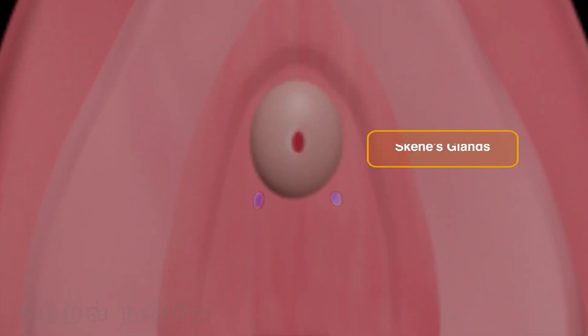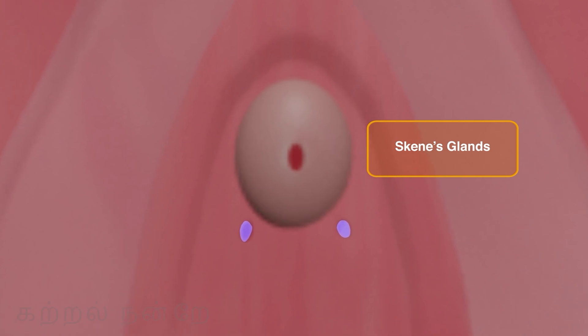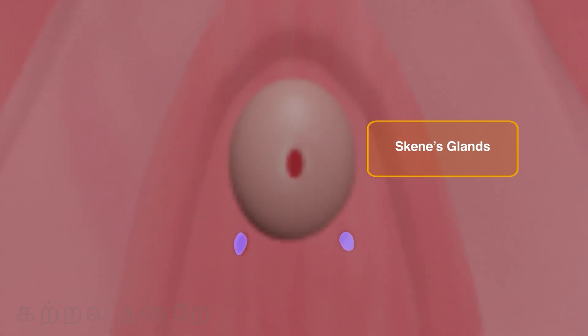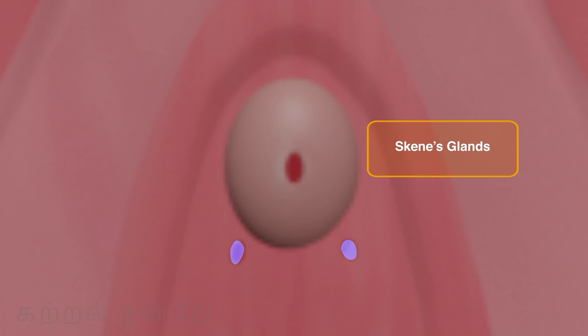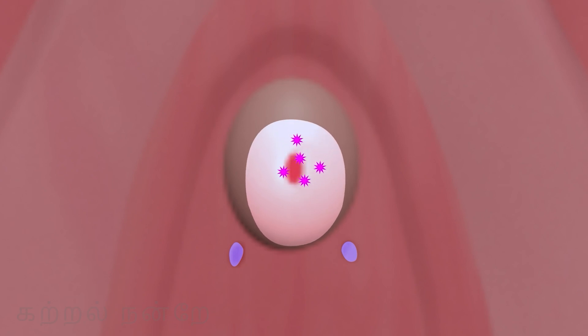Another set of glands, known as Skene's glands or paraurethral glands, are located on the anterior wall of the vaginal canal and around the urethral opening on both sides. These glands also secrete a lubricating fluid. This secretion is believed to contribute to antimicrobial properties that protect against urinary tract infections. In function, these glands are considered analogous to the prostate gland in males.